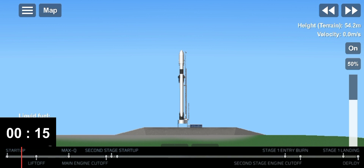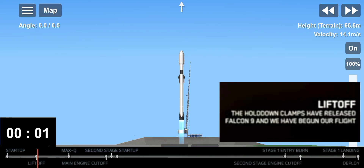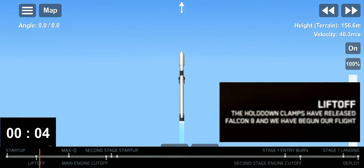T-minus 15. Ten, nine, eight, seven, six, five, four, three, two, one, zero. Ignition. Liftoff on a Bell 87. Go Falcon, go, go.